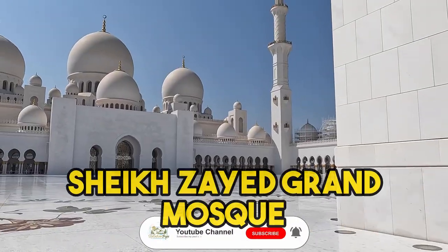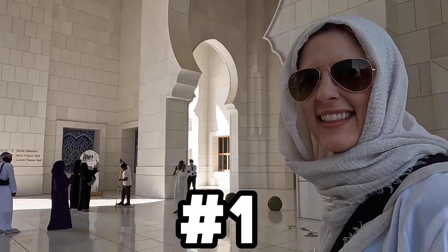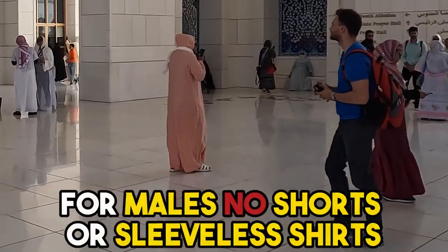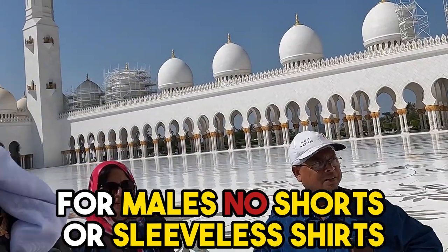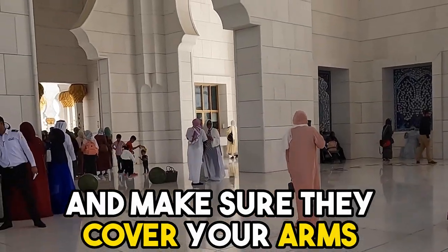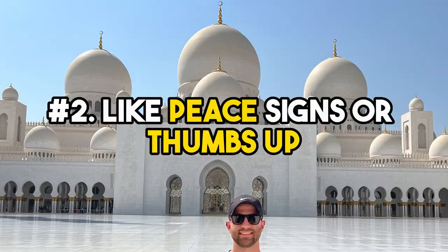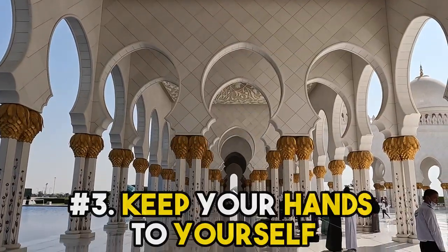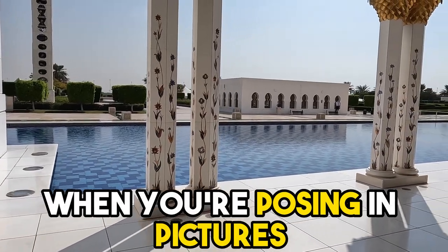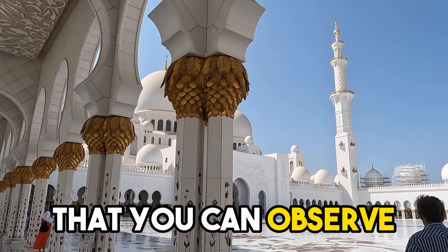If you ever want to visit Sheikh Zayed Grand Mosque, there are a few very important rules to remember. Number one: observe the strict dress code — for males, no shorts or sleeveless shirts; for females, no tightly fitted clothes, and make sure to cover your arms and legs fully, with a scarf or piece of clothing to cover your head. Number two: don't use hand gestures while posing for pictures, like peace signs or thumbs up. Number three: keep your hands to yourself in designated photo areas — no touching one another; keep your hands by your side or in front of you. There are many other rules you can find on their website.